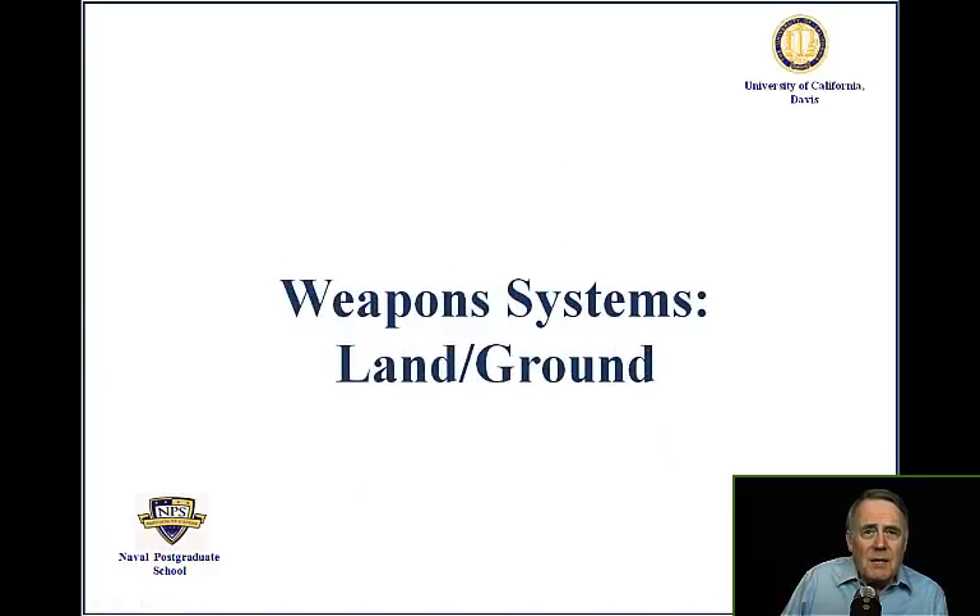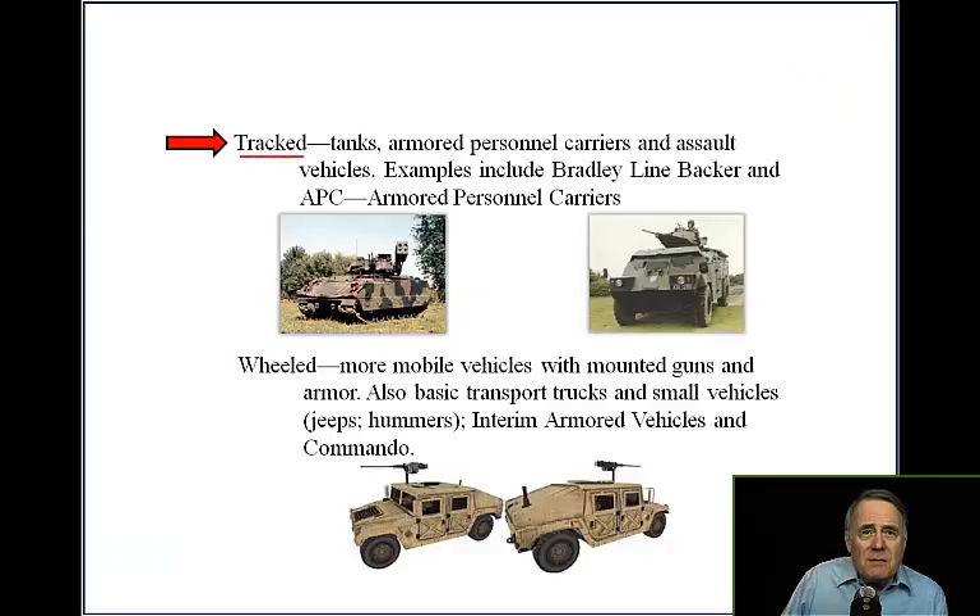Land and Ground Weapon Systems include tracked vehicles such as tanks, armored personnel carriers, and assault vehicles. Examples include the Bradley, Linebacker, and APC — Armored Personnel Carrier.